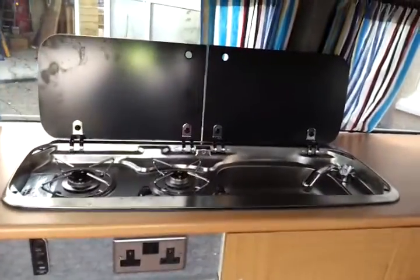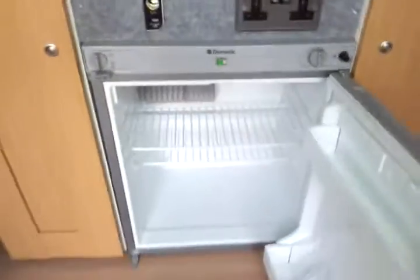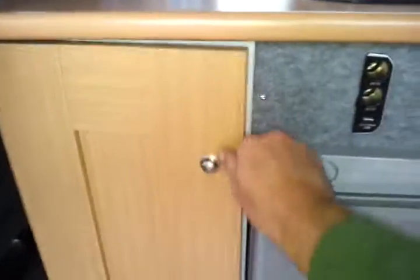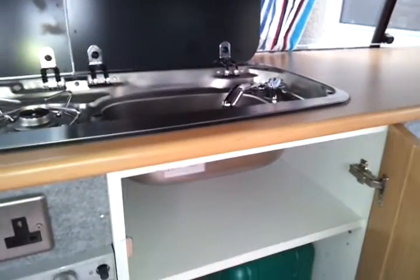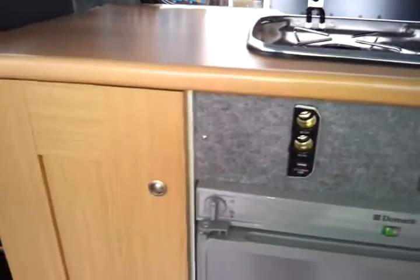We've got a SMEV sink and cooker, 240 volt and 12 volt, and a brand new Dometic three-way fridge. One cupboard here with the gas bottle down the bottom — push buttons to keep the doors closed. There's a water canister and a sink with a micro tap and micro switch. The waste goes straight through the floor, which has the proper holes to let any gas out.